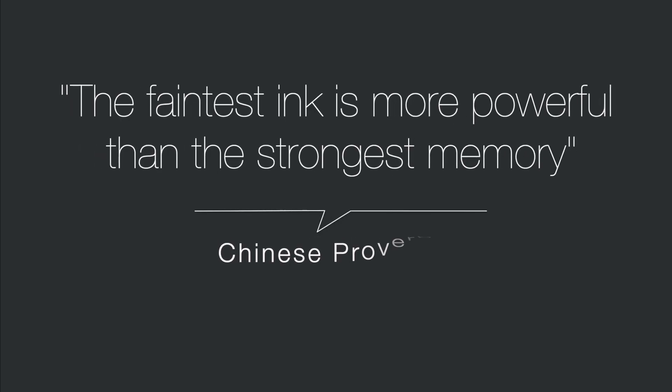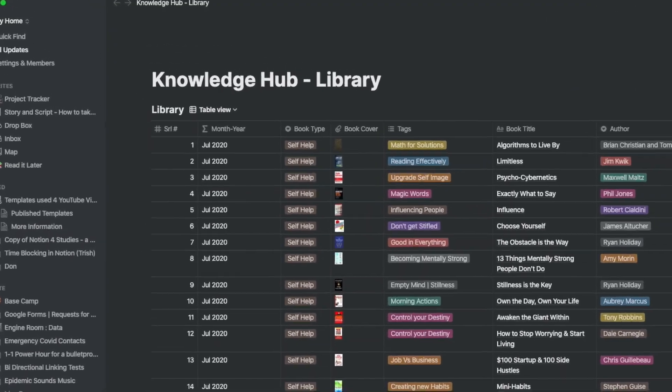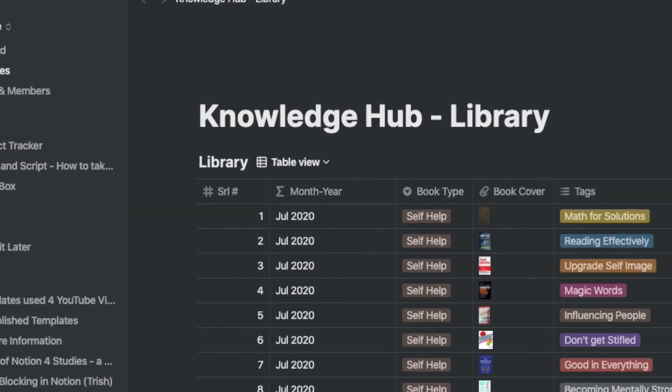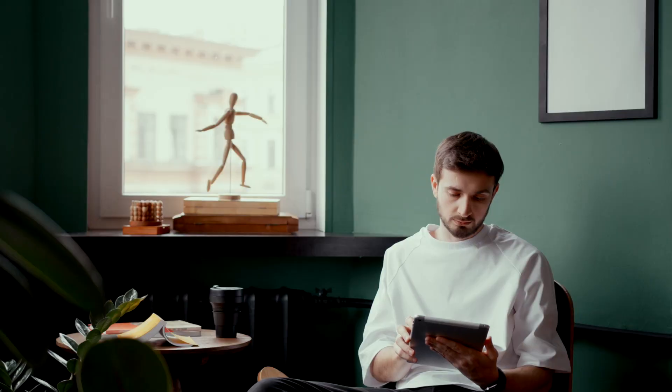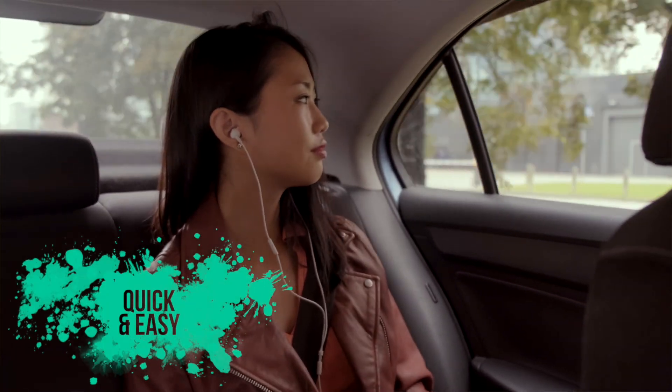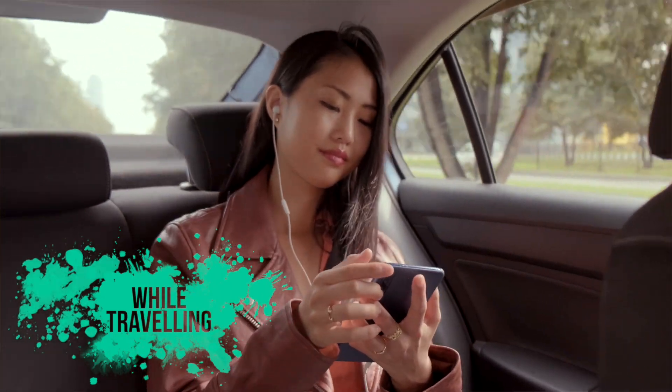The faintest ink is more powerful than the strongest memory. As part of knowledge management, I keep my interesting reads and notes on what I have read inside a database table. I call this books database table the library. These days we consume our books in different forms — like print, Kindle, or audiobooks — and each one of them has its own purpose. Audiobooks are great for quickly absorbing the topic and using it in situations like when you're traveling.